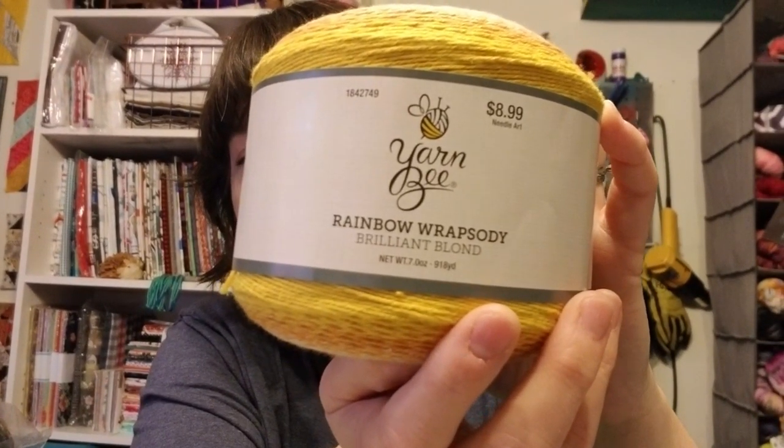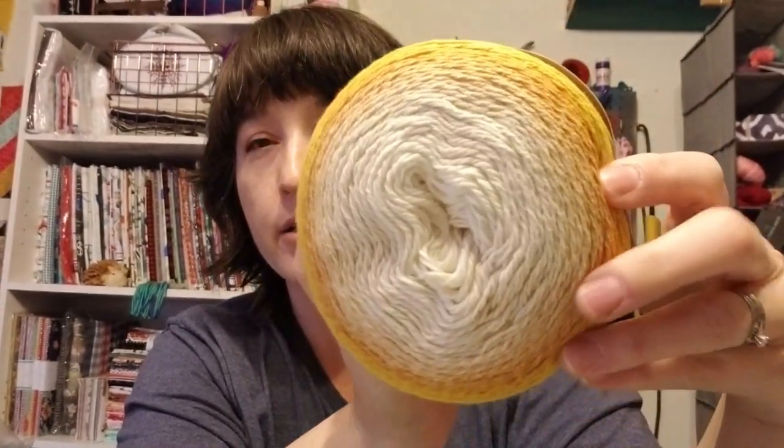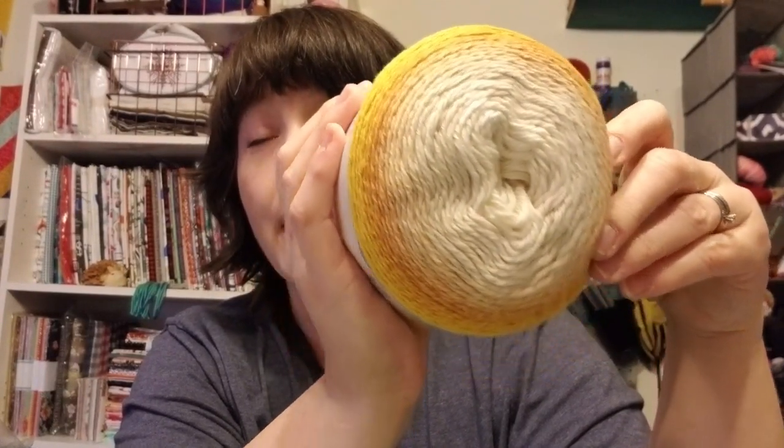I also got one of these Rainbow Rhapsody things — regular price is $8.99. Brilliant Blonde — look at that, it's like sunshine. They have a bunch of colors I really love but most of them were sold out. This is very soft. It's 60% cotton and 40% acrylic. This is a number one, so it's a thin fingering or sock weight. It's 918 yards on here, y'all, on a seven ounce ball. And I ordered one more in a bluey-green colorway.